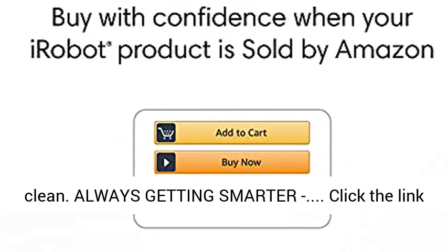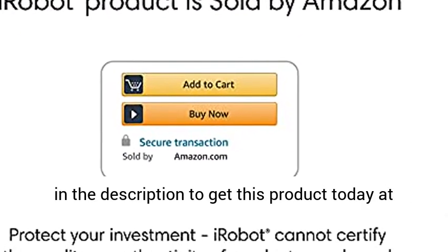Always getting smarter. Click the link in the description to get this product today at the best price.